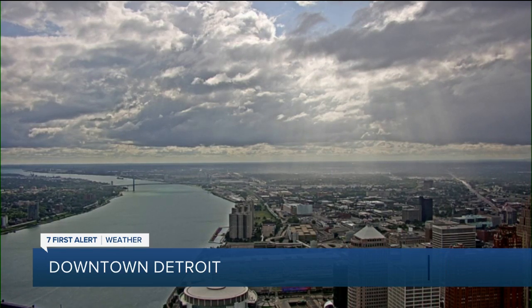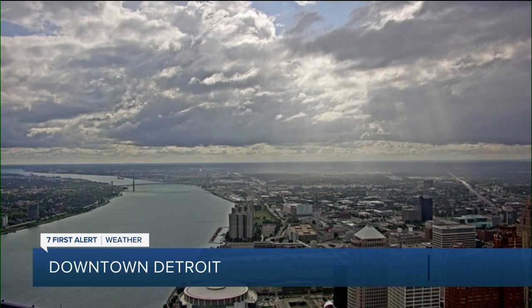Getting wet, some areas staying dry. Overall, pretty nice day though, right? Let's send it over now to 7 First Alert meteorologist Mike Taylor with more.